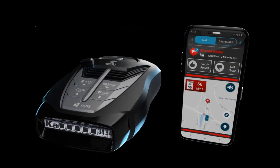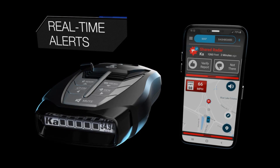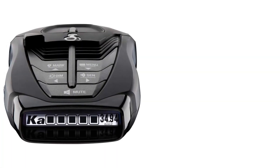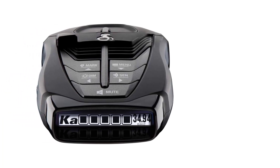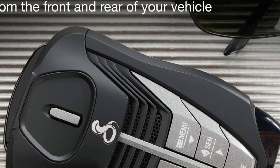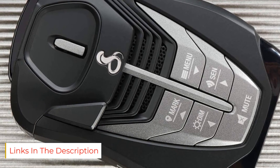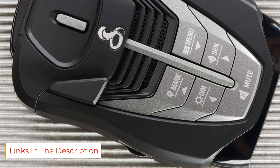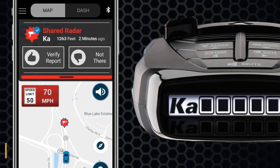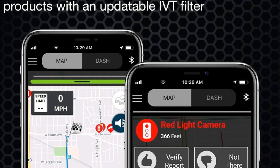Using laser-eye technology, this detector can detect radar signals from both the front and rear of your vehicle. Thanks to its advanced anti-falsing circuitry and next-gen updatable IVT filter, it offers long-range detection and reduces false alerts intelligently, even from blind spot systems and other vehicle avoidance systems. The digital signal processing quickly processes all incoming laser gun signals and provides accurate alerts to help you stay aware of any potential threats and drive safely to avoid speeding tickets.